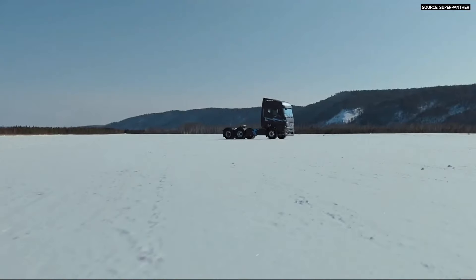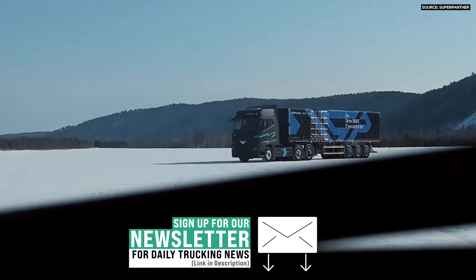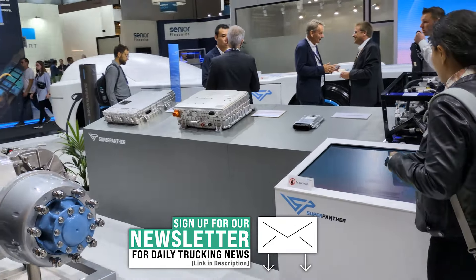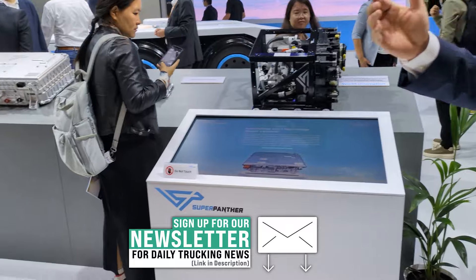We are a technology company willing to enable the whole industry to go into electrification, especially for the mid- and heavy-duty truck area. As you can see from the right-hand side, we developed in-house all the technologies which are able to enable electrified heavy-duty trucks.